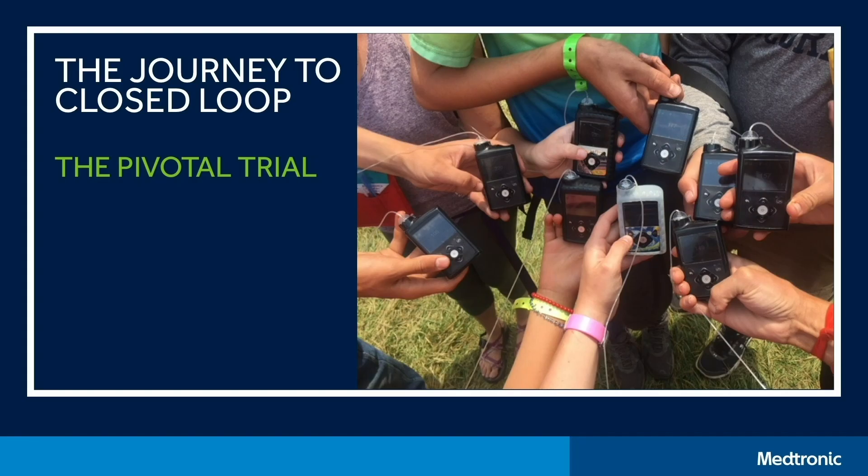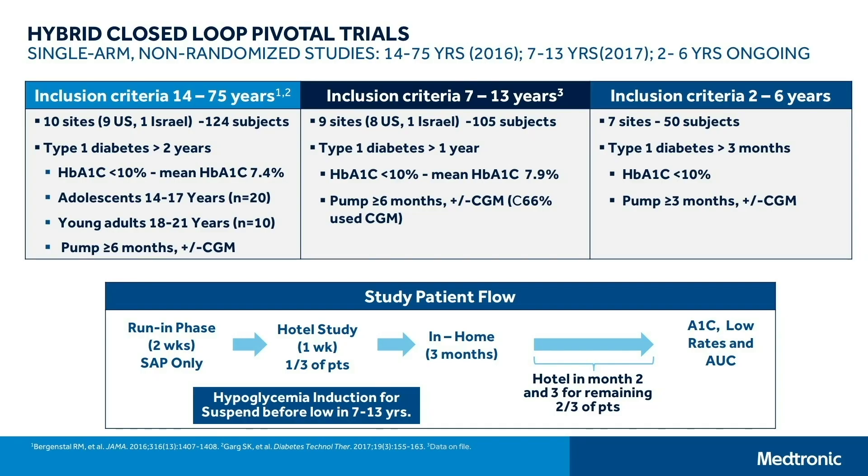Now let's talk about the pivotal trial — how we got acceptance for this device in the United States — and that data has been shown around the world to other regulatory bodies as well. We had a significant relationship with the FDA, showing years' worth of data and feasibility data using the algorithm. Once we got to the final product, we were able to conduct a single-arm, non-randomized study, first in 14- to 75-year-olds, then in 7- to 13-year-olds, and we are almost done with the trial for 2- to 6-year-olds. The inclusion criteria are typical for a type 1 population across the age range.